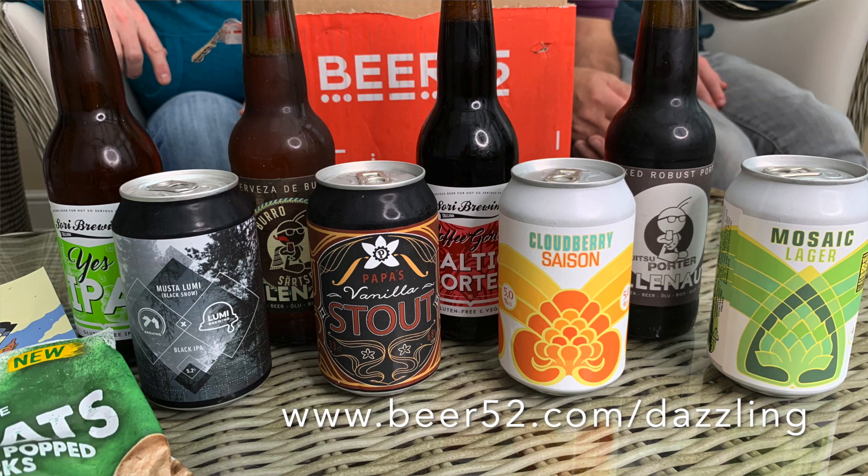Hey guys, welcome back to the channel. My name's Dazzlin Dave and I'm quite excited because I've been sent this from my friends at Beer52.com. They search around the globe for the best small batch beer breweries from different countries to bring it to you each month in one of these boxes. Keep watching because my friends at Beer52.com have something absolutely fantastic — you can get one of these craft beers for free.